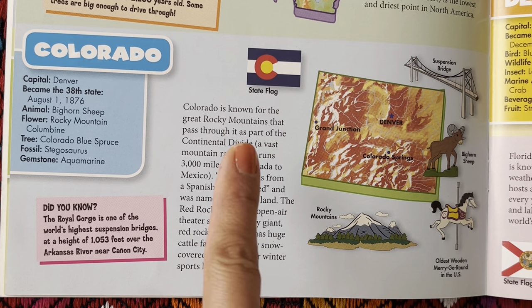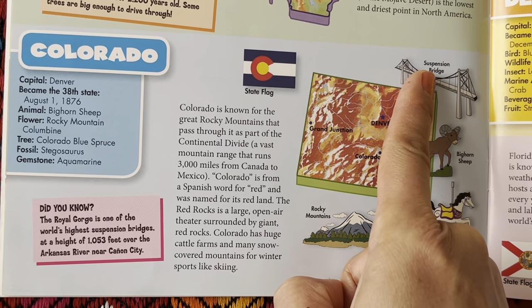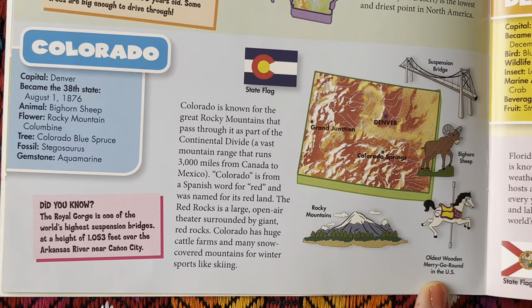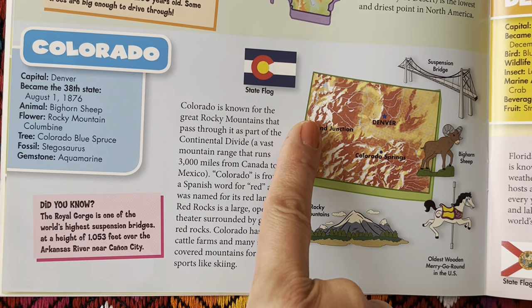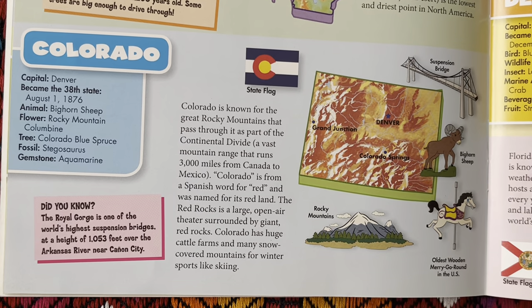There's the state flag, Rocky Mountains, suspension bridge, bighorn sheep, and the oldest wooden merry-go-round in the U.S. We have Grand Junction, Colorado Springs, and the capital of Denver.